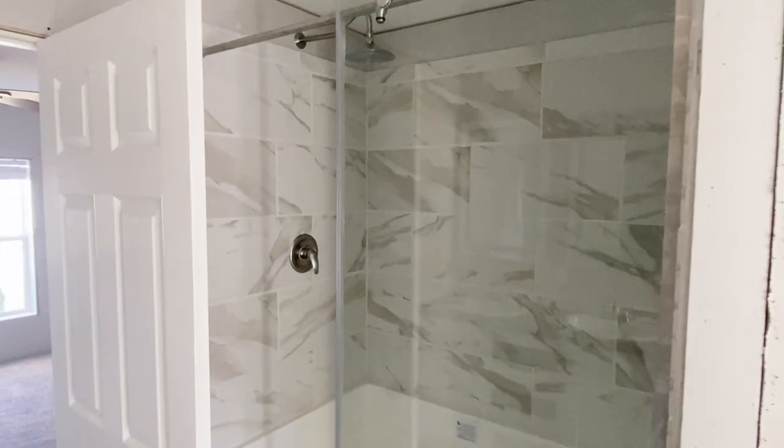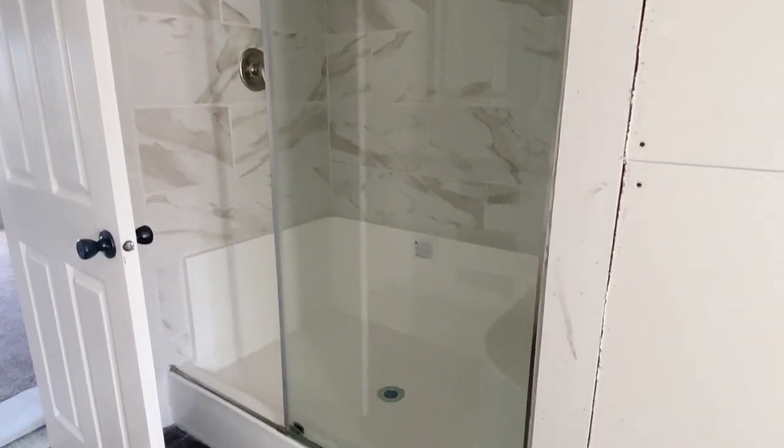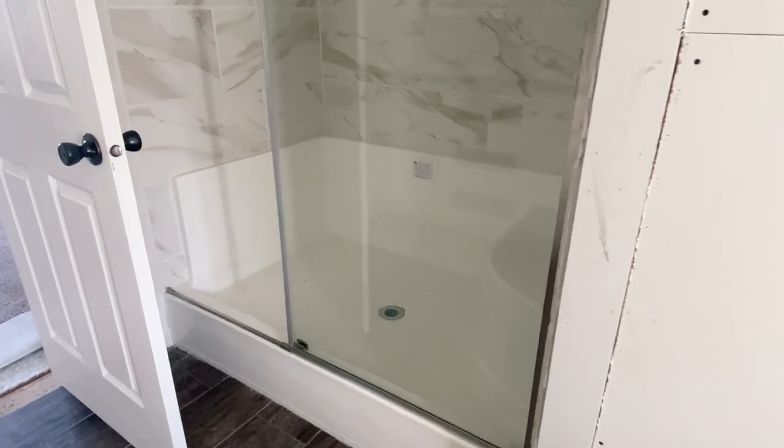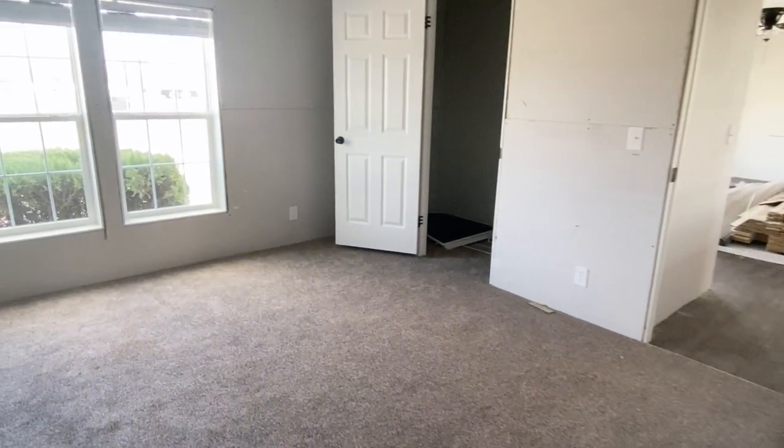There is your shower. As you can see, this is a pretty large shower — it has a nice seat inside the shower, a huge space. I love a big shower, so really, really lovely, really nice.